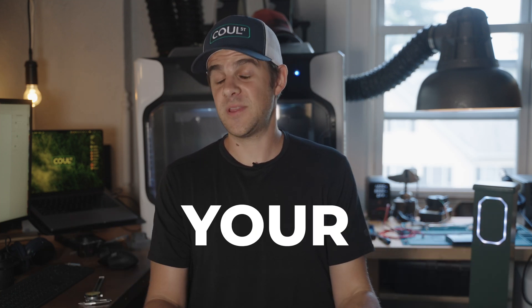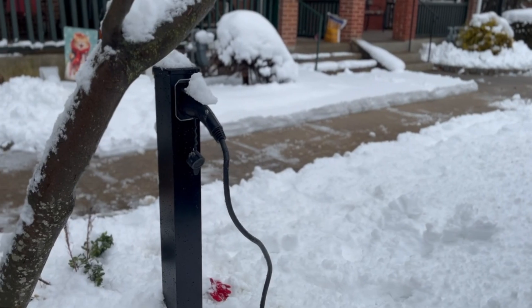Today I want to answer some of the questions you guys have about our EV Street Charger — in particular, questions that came up on a previous video. It's been hard for me to get back to all your comments and emails, so I want to make this video just to fill you in on things we haven't touched on yet.